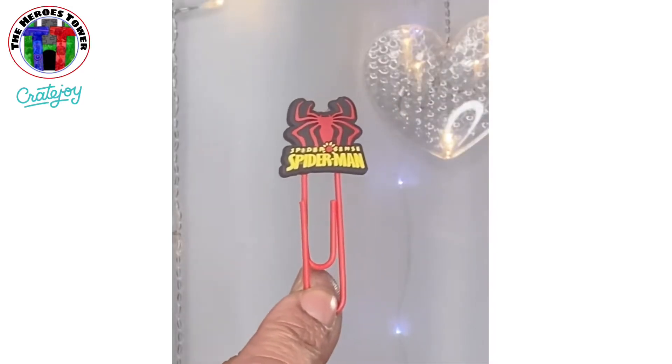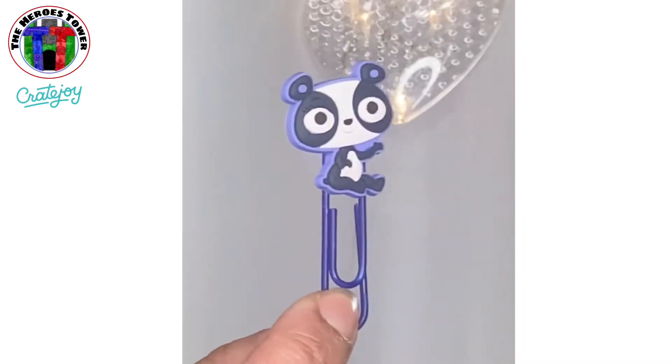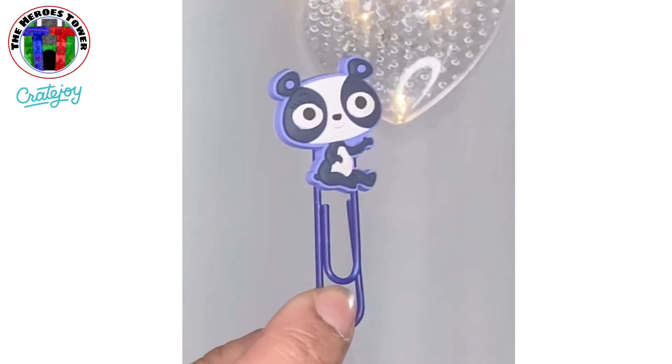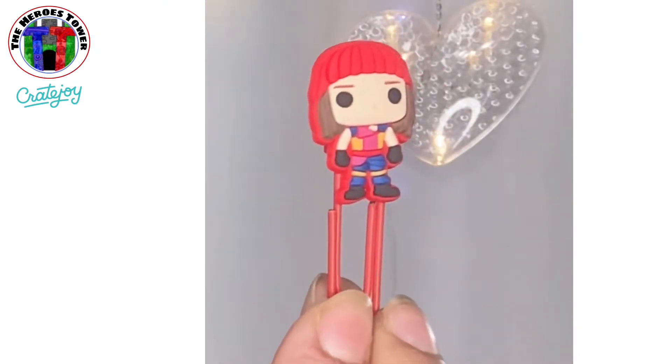We got Spider-Man and some other characters - they're paper clips, super cute. I don't know who all the other characters are, but they're still super cute and I will totally use them because they're so darling. I love the purple one. There's this guy here and this lady here as well. Very cool, we'll definitely use all of them.